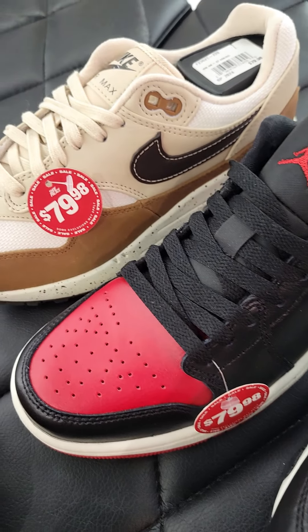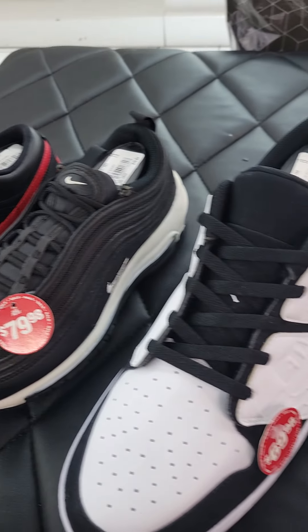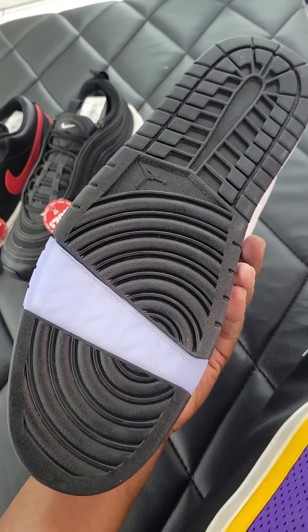Doing a little bit of arbitrage at Shoe Palace. As you can see, you got a lot of things that are marked down pretty good. I think these are normally like $125 or something like that, down to $69 on these, size 13.